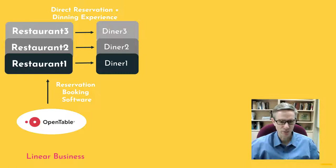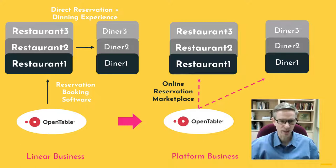But after building up that business and getting a lot of restaurants on board, all those restaurants have customers — the diners. OpenTable saw an opportunity to connect the restaurants and the diners by offering a way of booking online with those restaurants. They already had all the restaurants there.